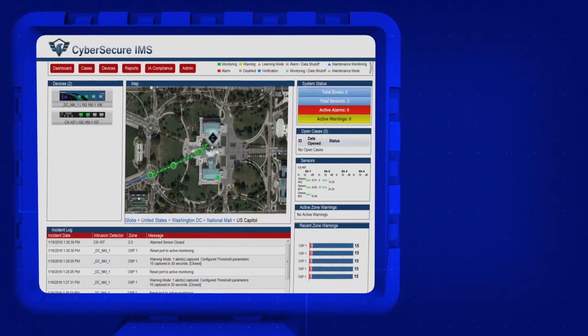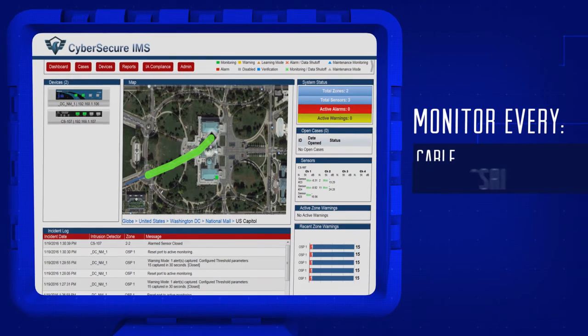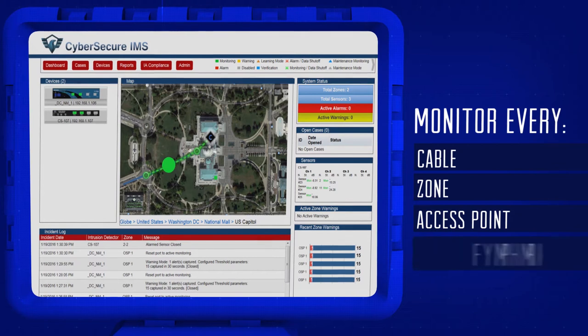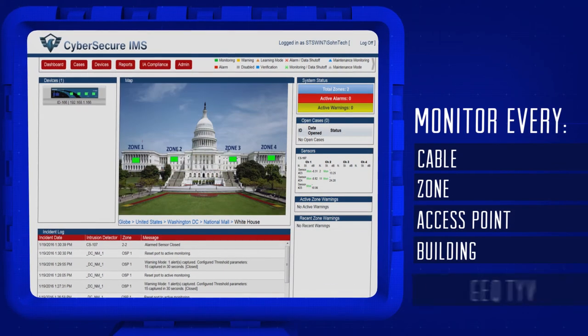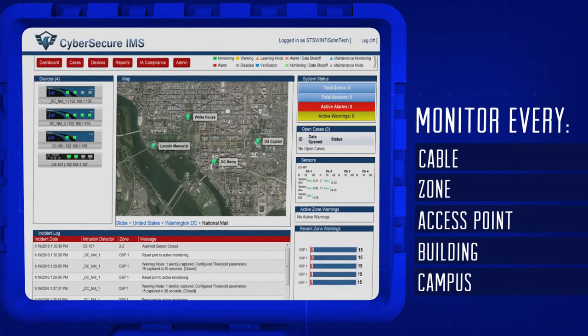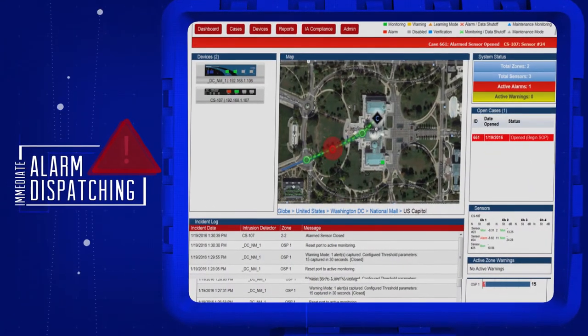CyberSecure IMS enables you to monitor every cable, zone, access point, building, or campus within your organization, and aggregates the information to perform immediate alarm dispatching.